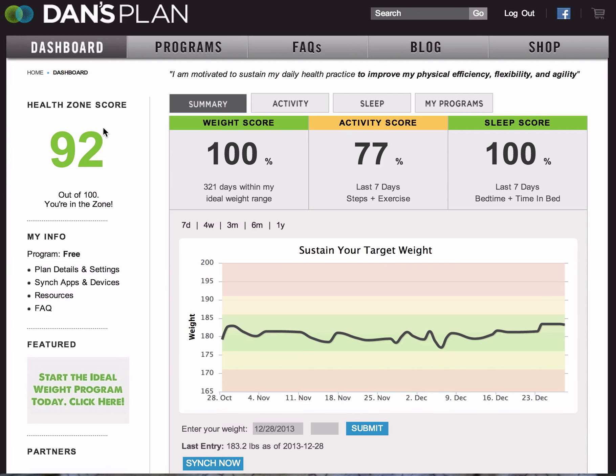The score is out of 100 points. You get a third of the credit from weight, activity, and sleep — these three things sum to equal your score. If you're not tracking weight or sleep, the HealthZone score will be comprised only of what you track. For example, if you just track steps in your activity score and nothing else, your HealthZone score will be made up of just steps. But a full score will have information in the weight category, the activity category, and the sleep category — and that's ideal.